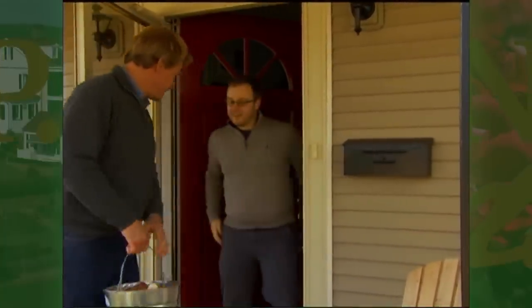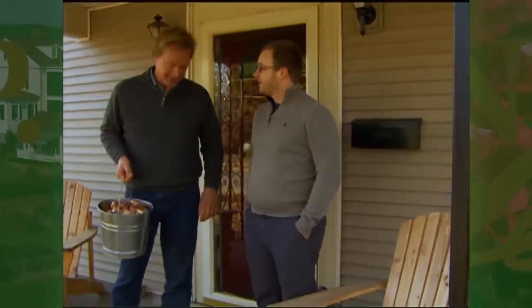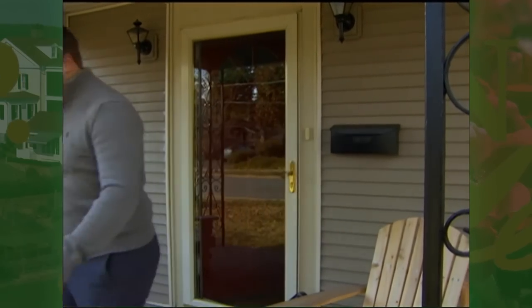Hey, what do you say, Caleb? Good to see you. How have you been? I've been well. I see you've been making a little progress out here. I brought you and Caitlin a little surprise here. I appreciate that. Tulip bulbs — but you know, they also spell beauty and work. So why don't we take a look at what you've got going on.